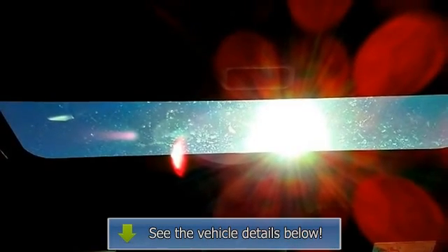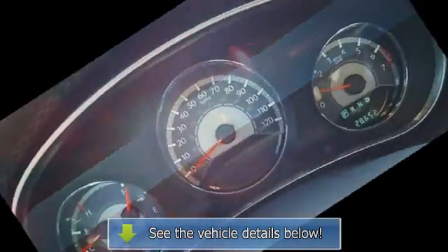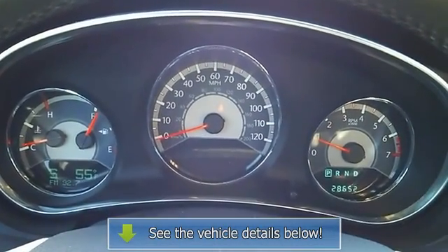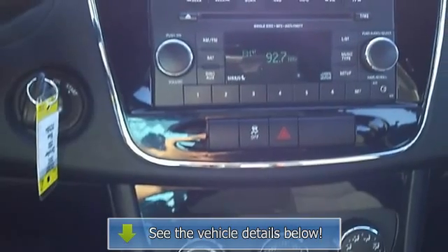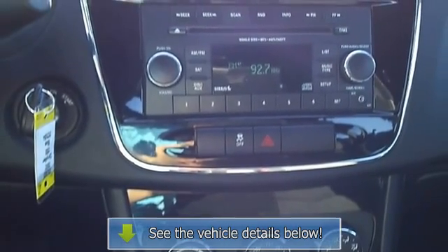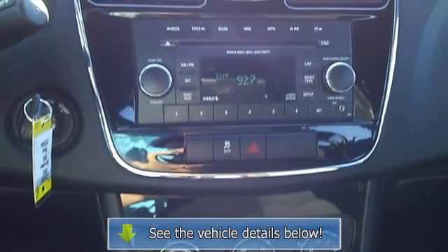The 2012 Chrysler 200 offers much to like for buyers interested in a stylish, economical, and inexpensive midsize sedan, including a 283 horsepower V6 and a true four-seat convertible option.